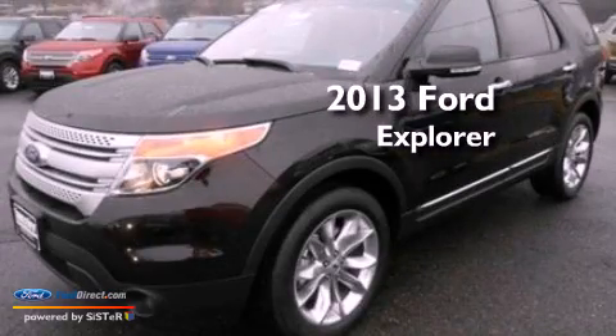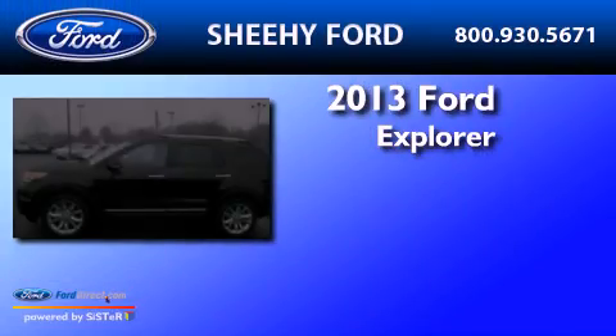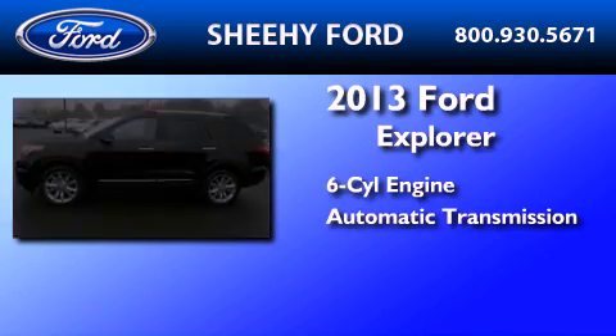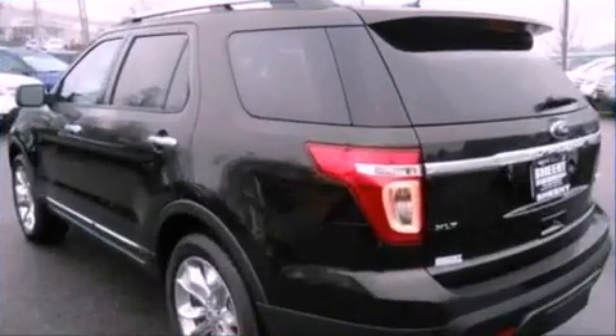This is a brand new 2013 Ford Explorer. It has a six-cylinder engine, an automatic transmission, and the added safety and control of four-wheel drive.